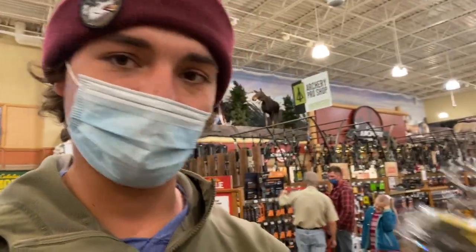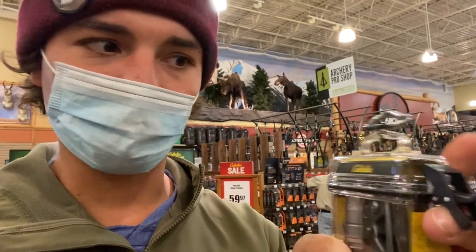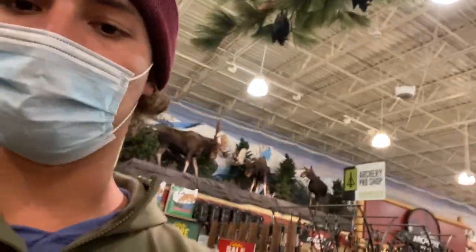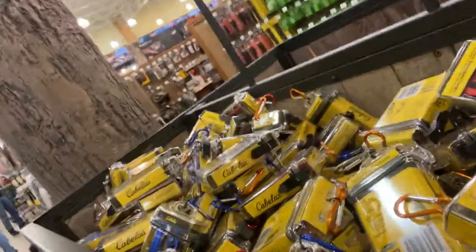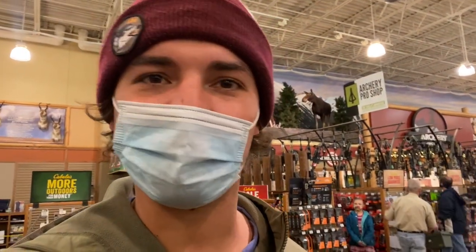Cabela's also sells these little kits — a knife, a little light, and a dry lock box. The dry lock box opens up and they come in a bunch of colors. These are pretty cool — a great little stocking stuffer for anybody in your family or a young kid, something that's just kind of cool and neat to get.